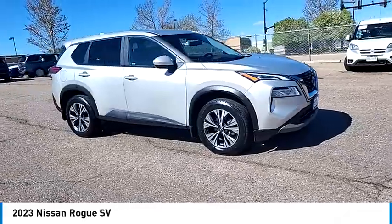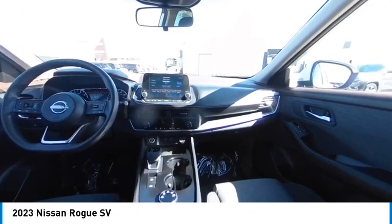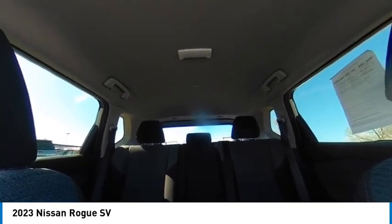This vehicle has less than 25,000 miles. Here are some of this vehicle's great options: turbocharged, blind spot monitor, all-wheel drive, heated mirrors, aluminum wheels, rear spoiler, remote engine start, brake assist, stability control, tire pressure monitor.